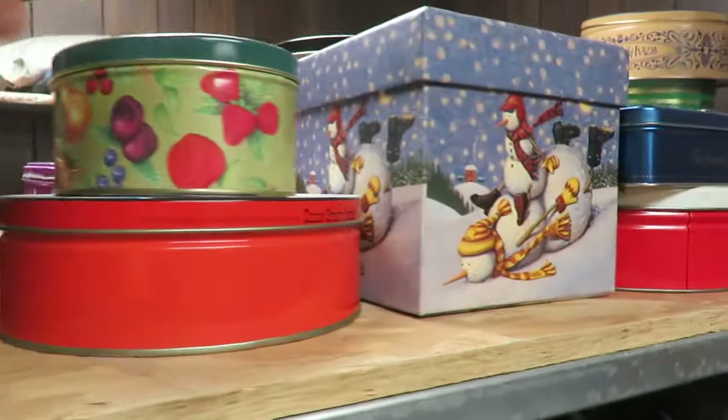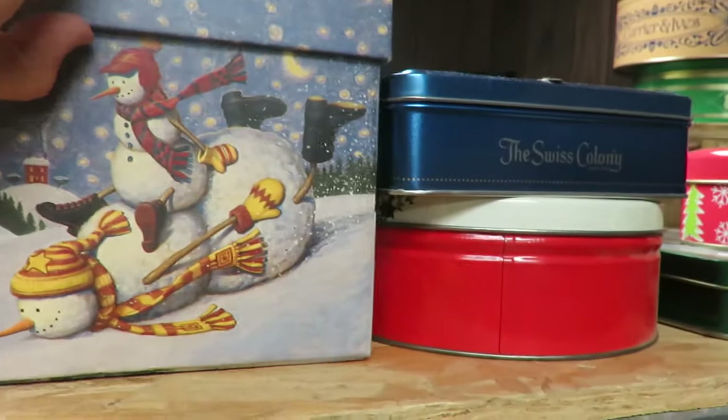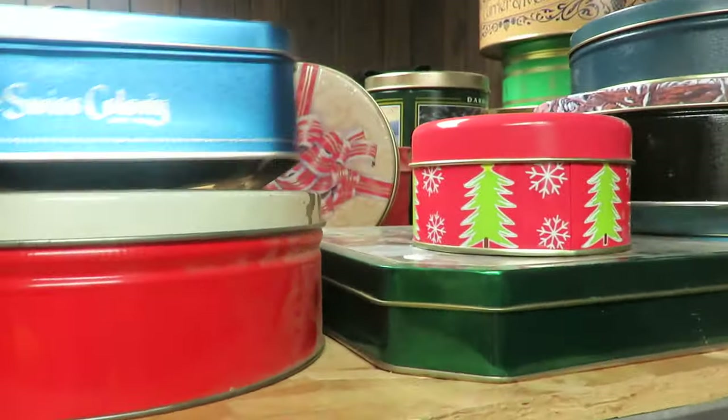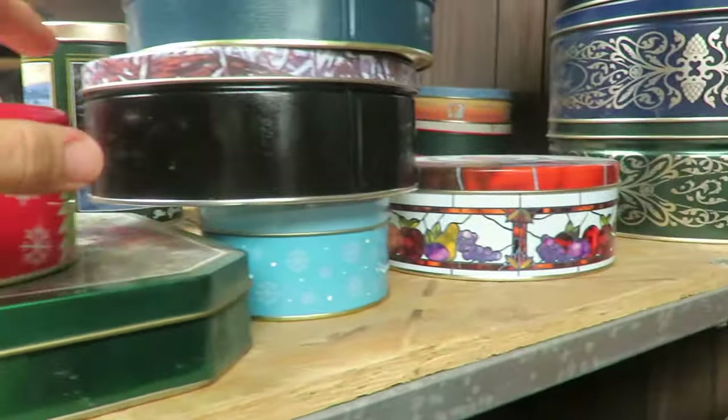When you're out thrifting and thinking of buying gifts, think of containers. Tins and little gift boxes are always so fun to give, especially when they're cute, wintry, snowman, or Christmasy, because oftentimes people can reuse those to store things in or to re-gift as well.